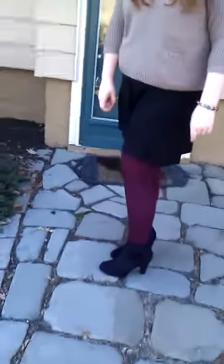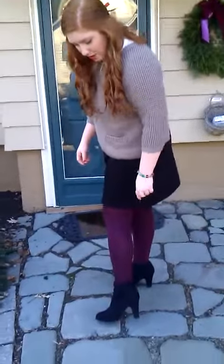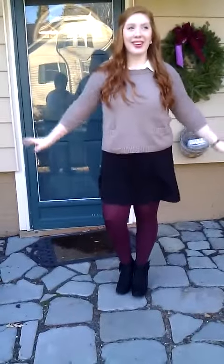My boots are from Famous Footwear and they're just black little booties with a bow on the side. So that is my whole outfit for Christmas! I hope you guys have a good holiday and I'll see you soon, bye!